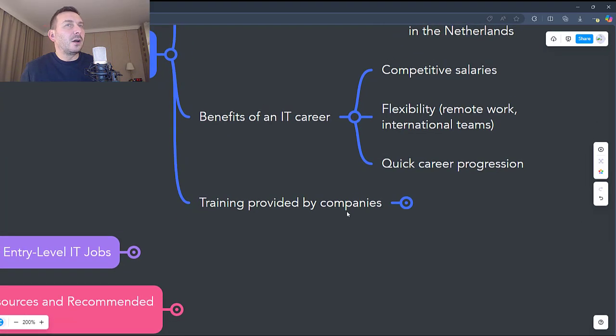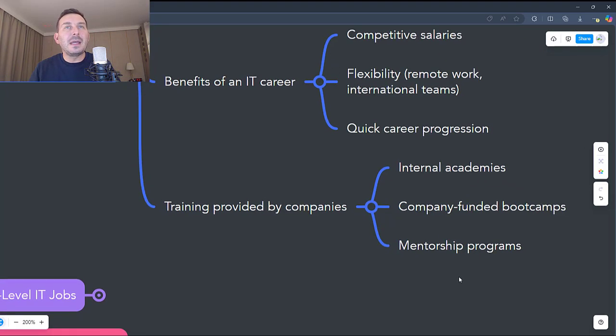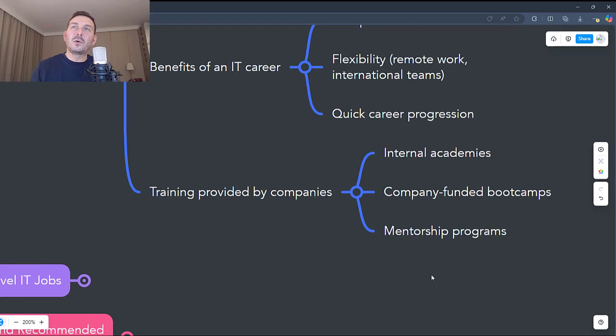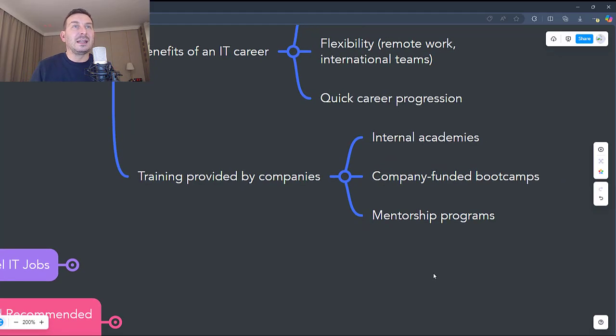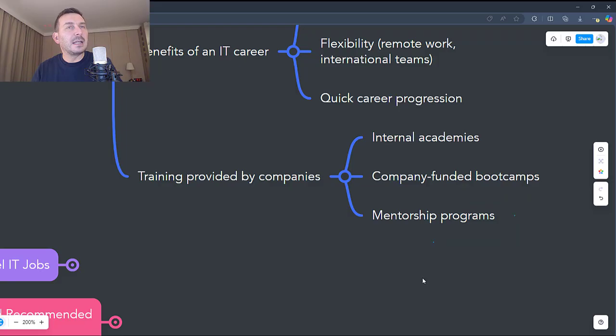Another reason IT is accessible even without experience is that many companies offer training programs for entry-level positions. They do this through in-house training academies — companies such as Accenture or ING Bank have special programs for beginners. They also provide company-funded boot camps, where some organizations support you to attend intensive training courses and offer a guaranteed job at the end. Many IT teams in the Netherlands also have mentoring programs where experienced colleagues guide you and help you learn.